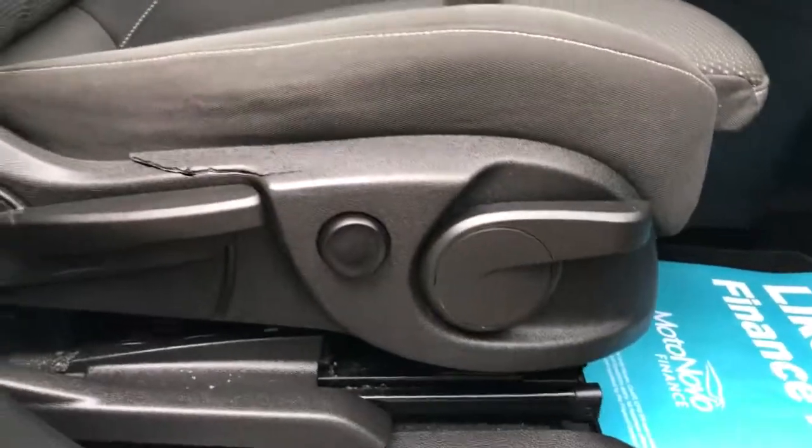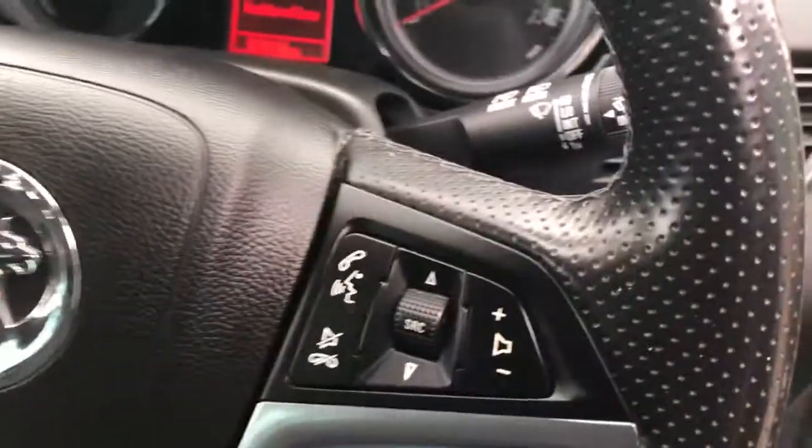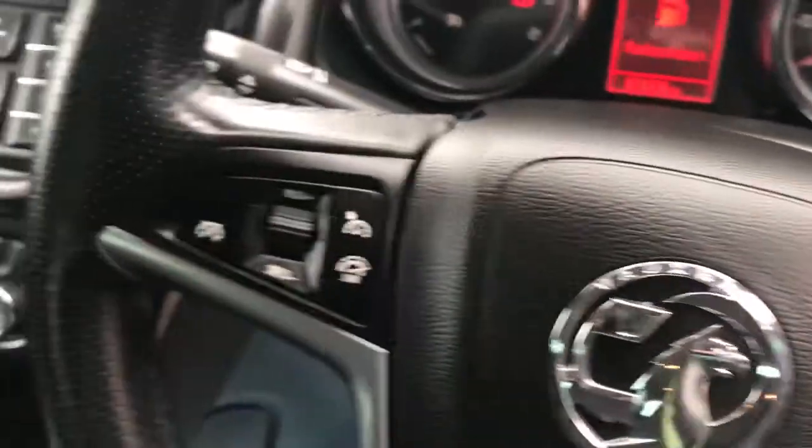We've got the sports driver seat and sports passenger seat with a leg extension, and it's also got lumbar supports. There's a front centre armrest, and the steering wheel has audio controls as well as Bluetooth and cruise control on the other side.